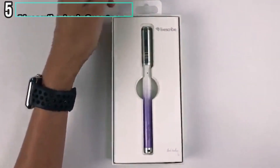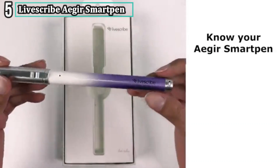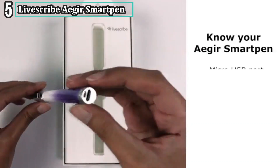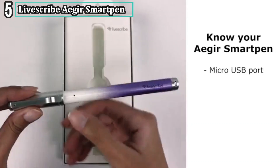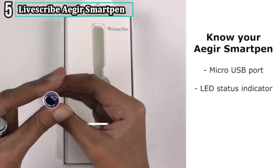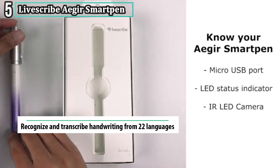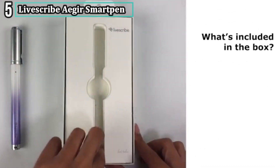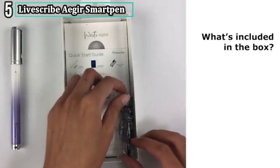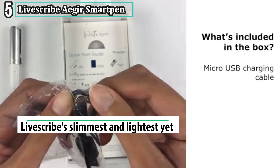Number five: Livescribe Aegir Smartphone. Livescribe Aegir is another exclusive smartphone that simply enables the digitization of handwritten notes. The smartphone comes in a unique design and size that is easier to handle and fashionable. The smartphone allows you to add voice notes, as you can easily record using the Livescribe app while you write and play back later on. It comes with highly compatible Bluetooth and easier wireless connection that promotes efficiency.